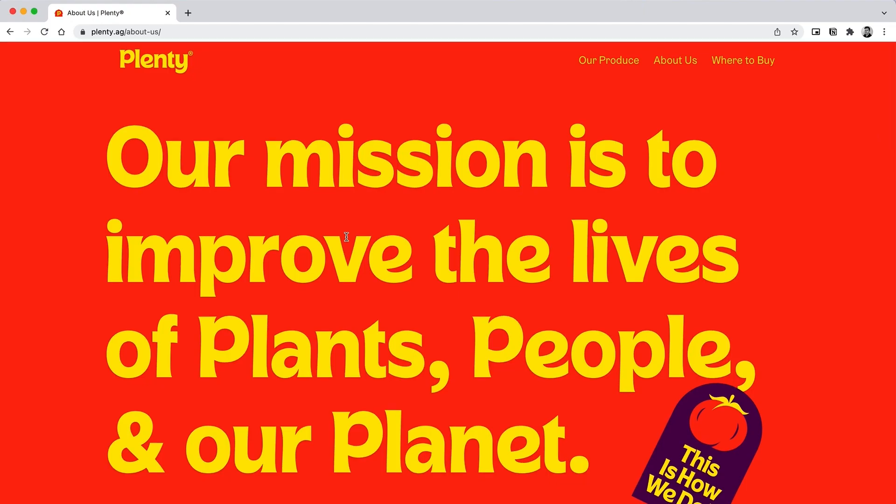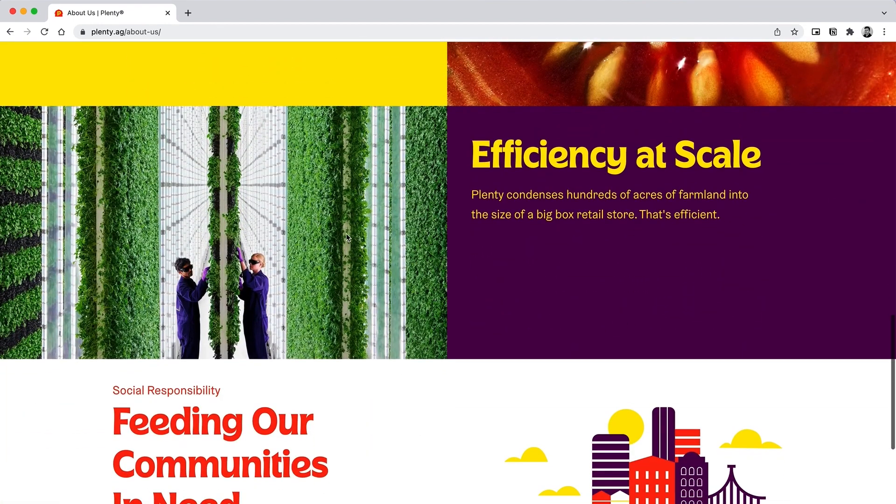Dr. Story has since gone on to implement this design at large scale at Plenty, a US-based company which is backed by some of the biggest investors in the world like Bezos Expeditions and SoftBank Investment Advisors.